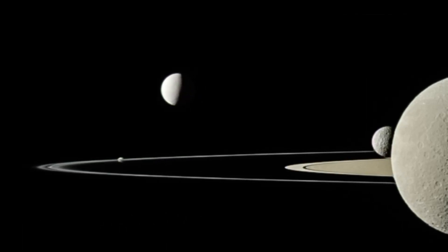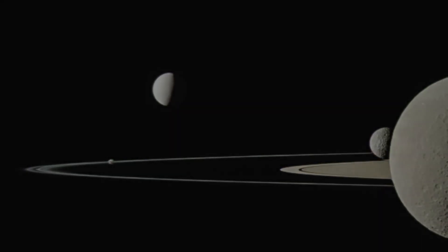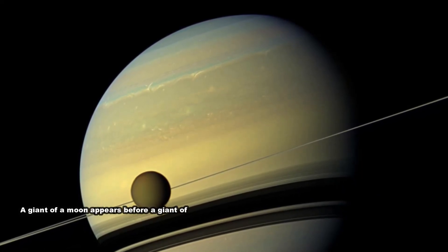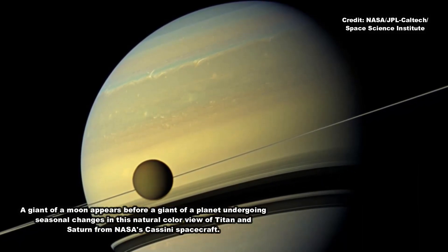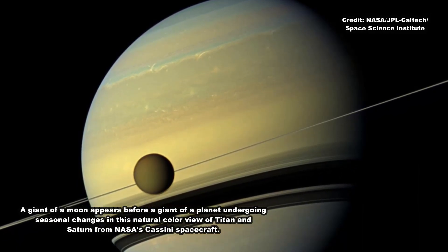The new moons were discovered using the Subaru Telescope atop Mauna Kea in Hawaii. The observing team included Shepard, David Jewitt of UCLA, and Jan Kleiner of the University of Hawaii.